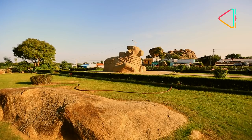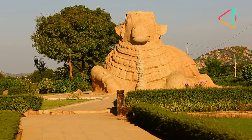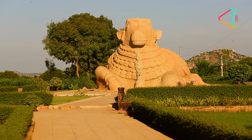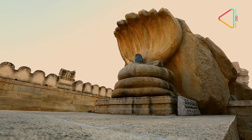This monolithic Nandi is the first thing that you will come across as you enter Lepakshi. The largest sculpture of its kind, the Nandi faces another iconic landmark in this temple town — the multi-hooded cobra protecting the Shivling, the Nagalinga at the Lepakshi Temple.